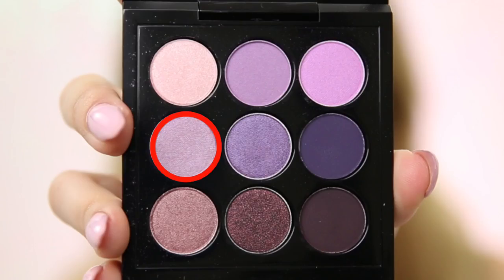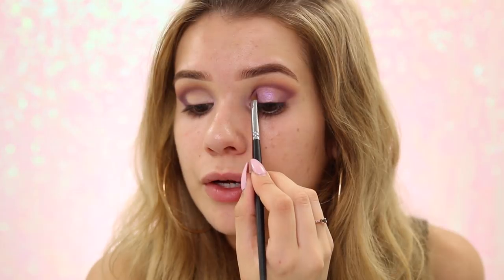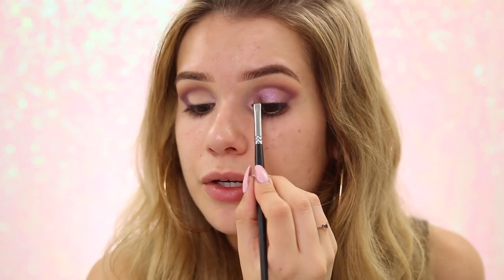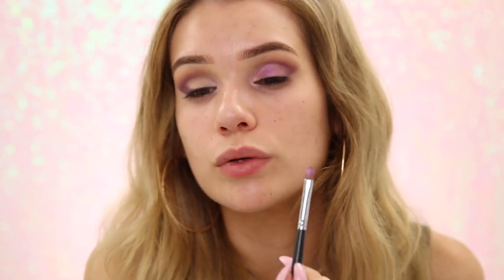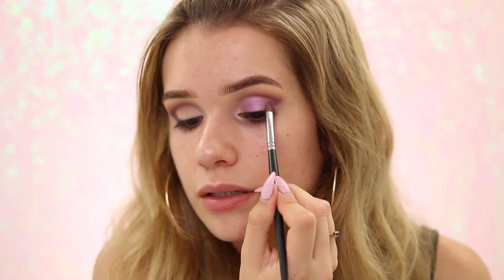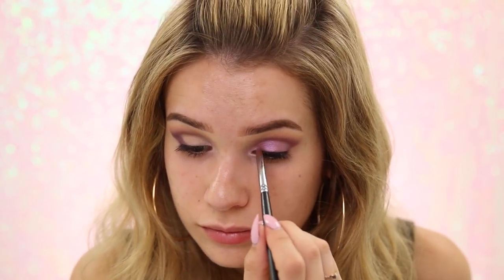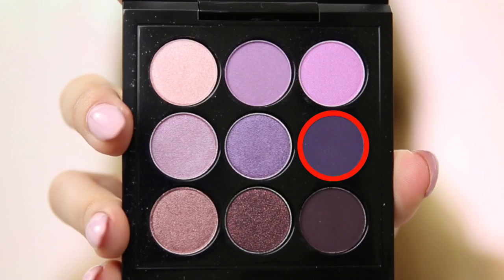Now going in with Man Catcher — funny name, right? — running that right along my crease but not going any higher. I'm packing it on in the center of my lid where I want the most color payoff, being light-handed and going back and forth until it's blended. Now going into a really deep purple shade, mixing a little bit with the one below it for the outer part to give more dimension and intensify that outer corner.